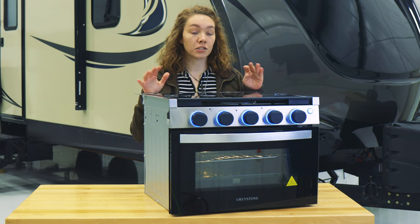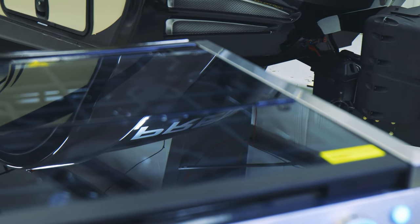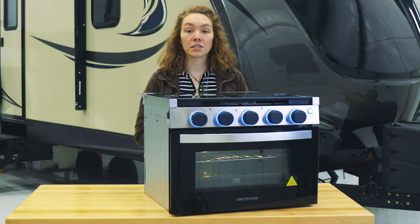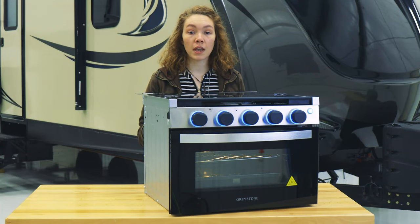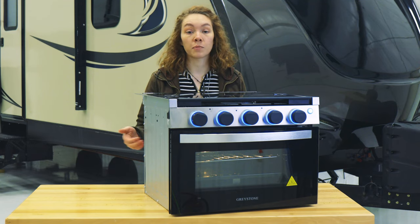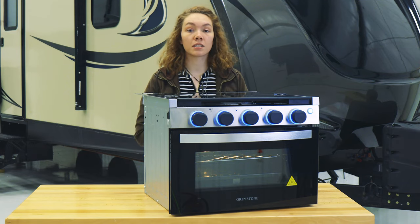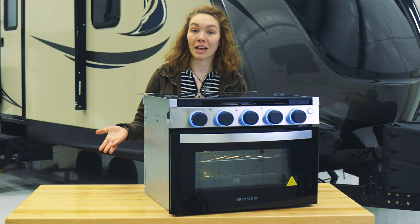There's also a stovetop cover on the top so that you can protect it when it's not in use and also maximize some counter space. It has 35 liters of inner volume and is gas powered with propane. The stove doesn't offer a broiler function, however it does work like a normal stove.